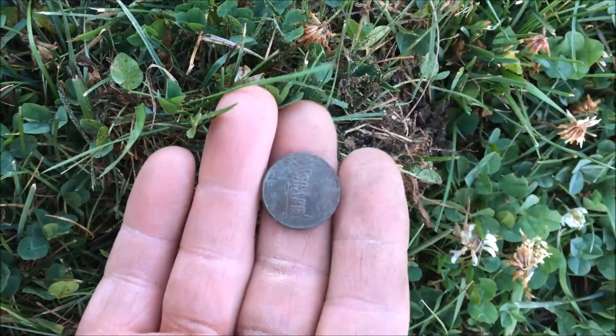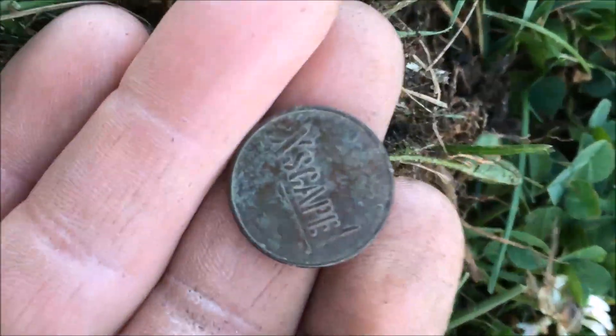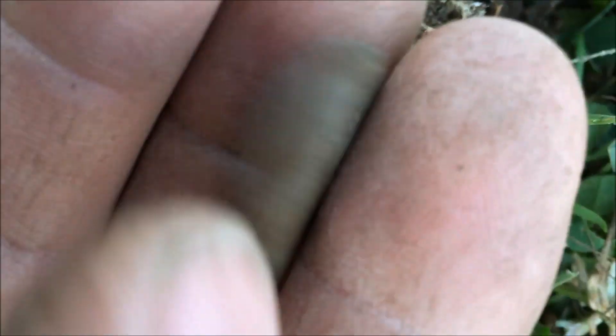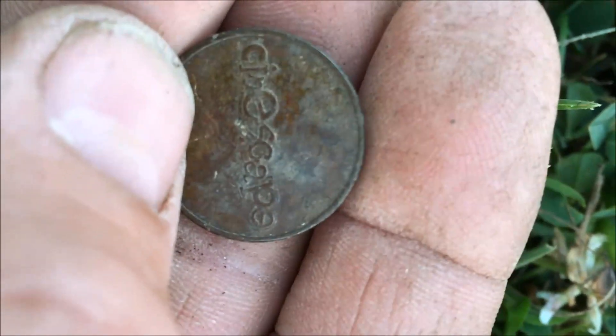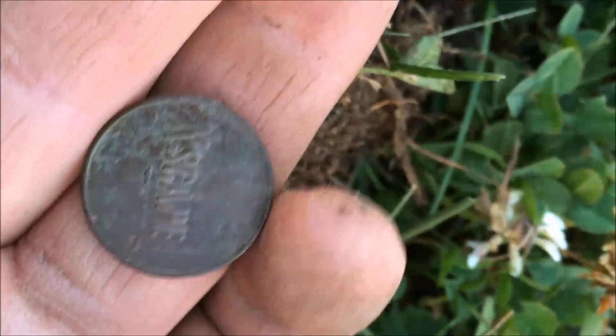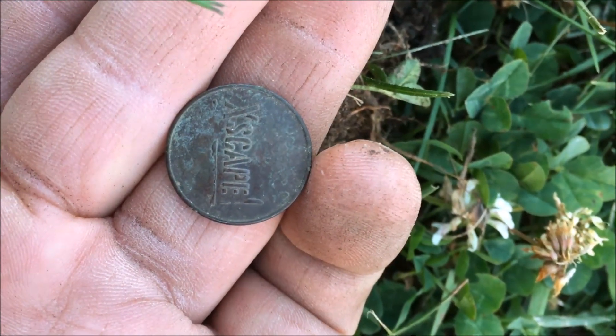We just pulled this out of the ground here, don't know what it is — take a look at that. It says 'Escape,' some sort of token, maybe for a video game place. I don't know, anybody seen one of these before? Leave a comment. We'll take that and carry on.